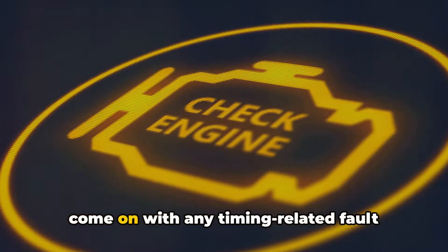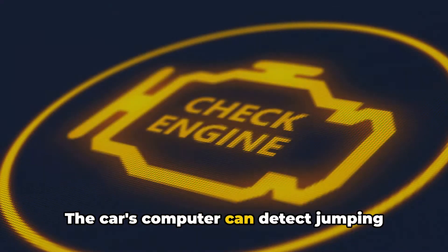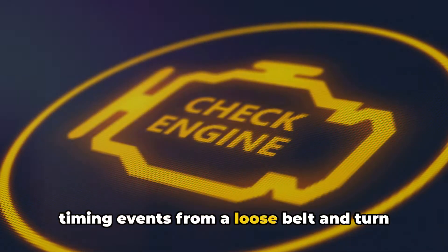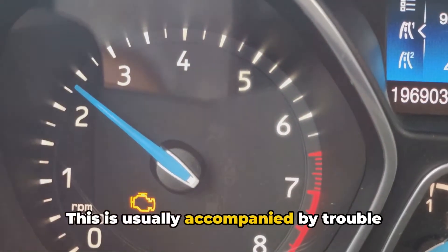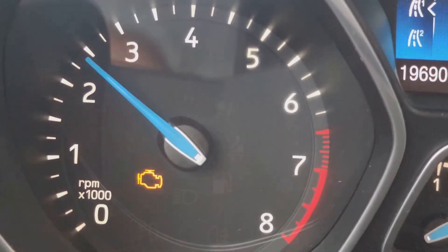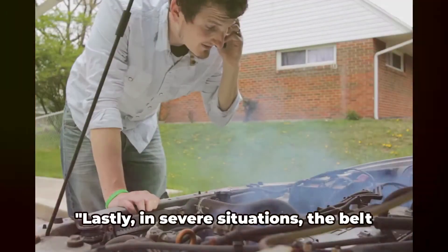Thirdly, the check engine light might come on with any timing-related fault codes stored. The car's computer can detect jumping timing events from a loose belt and turn on the check engine light. This is usually accompanied by trouble codes like P0013, P0014, P0016, and so on.